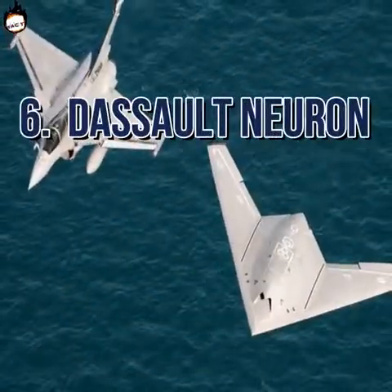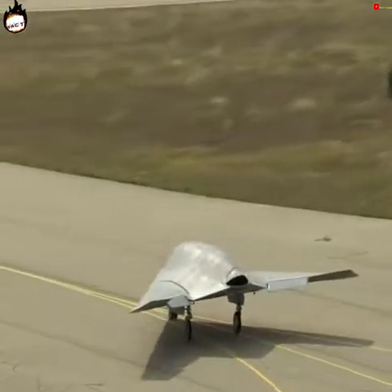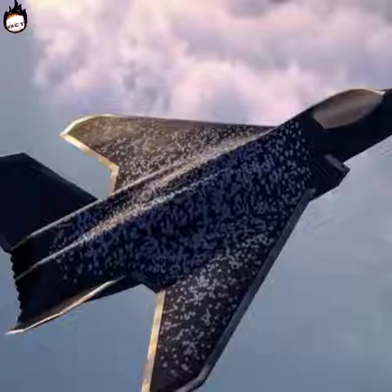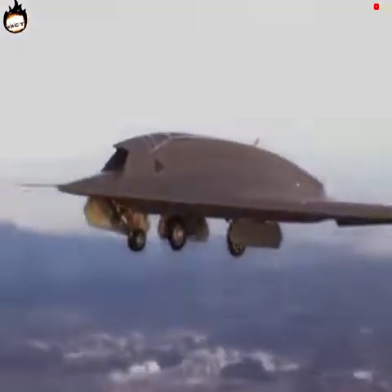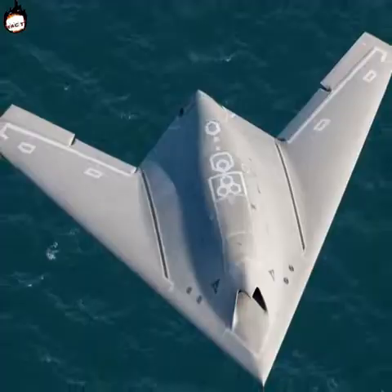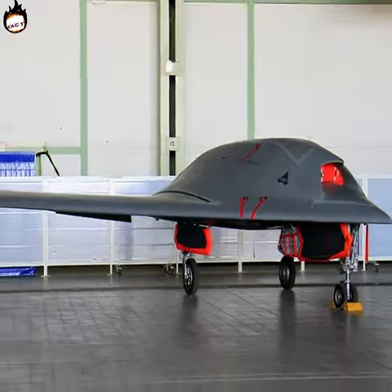Number 6: Dassault Neuron. The Dassault Neuron is an experimental pilotless aerial vehicle manufactured by a French defense manufacturer, controlled by a station on the ground. This drone aircraft has been fully modeled as a combat weapon and can spend many hours in battle. It is equipped with a 230 kilogram bomb and can take off with a load as high as 6,000 kilograms. It is fitted with an MK 951 model jet engine jointly developed by Turbo Mecha and Rolls-Royce. The maximum speed is 980 kilometers per hour and it can fly at altitudes of up to 46,000 feet. Its cost is approximately $30 million.